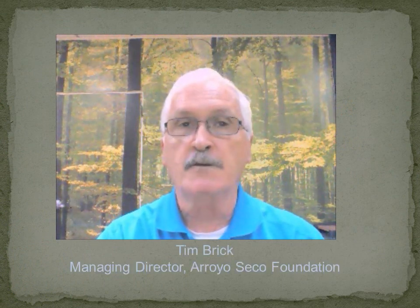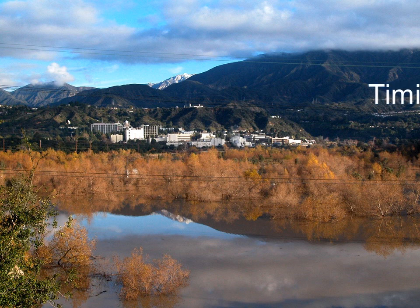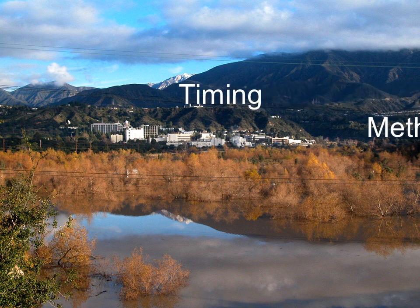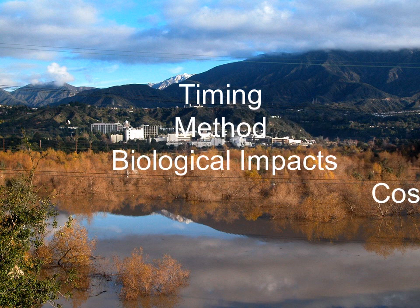Hi, I'm Tim Brick, the Managing Director of the Arroyo Seco Foundation. So what's the responsible, sustainable alternative to LA County Flood Control District's devastating plan for Hahamungna and Devil's Gate Dam? Well, there is one, and I'm going to outline it for you. It involves four elements that will provide for a reasonable approach towards reducing sediment in the basin and restoring flood protection.